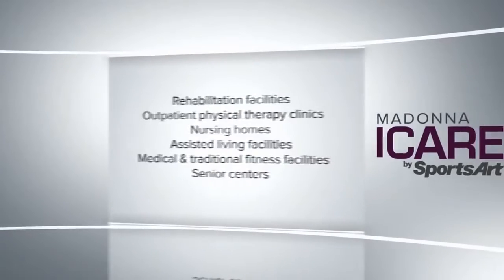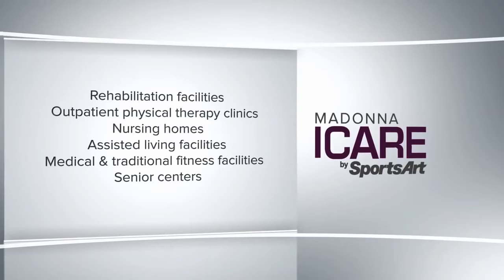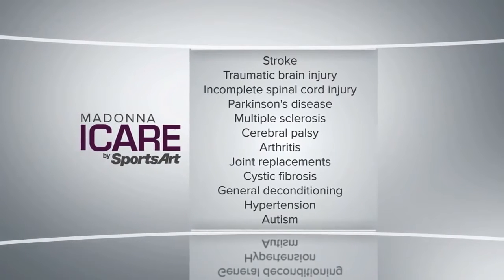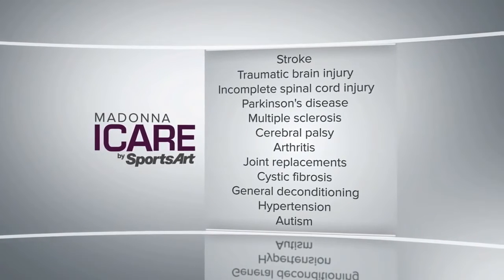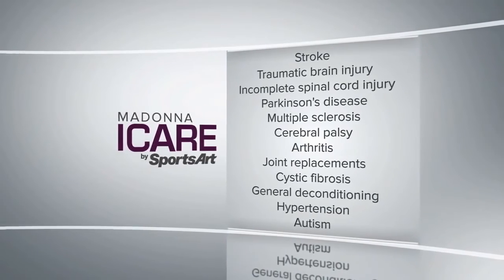The versatility and affordability of this rehabilitation tool make it an appealing option for use across multiple environments, including rehabilitation facilities, outpatient physical therapy clinics, nursing homes, assisted living facilities, medical and traditional fitness facilities, and senior centers. To date, the iCare has been used for patients with a broad range of diagnoses including stroke, traumatic brain injury, incomplete spinal cord injury, Parkinson's disease, multiple sclerosis, cerebral palsy, arthritis, joint replacements, cystic fibrosis, general deconditioning, hypertension, and autism.